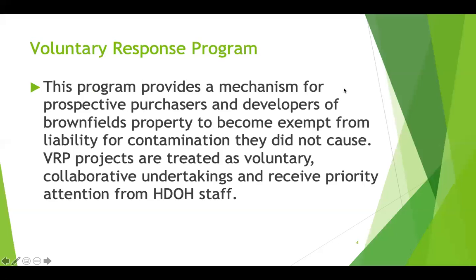The voluntary response program provides a mechanism for prospective purchasers and developers of brownfields property to become exempt from liability for contamination that they didn't cause. The voluntary response program is now being overseen by one of our major project managers, Ben Lindstrom, which will be discussed later in the session today.